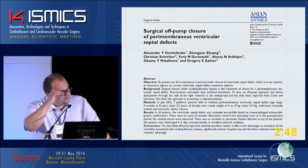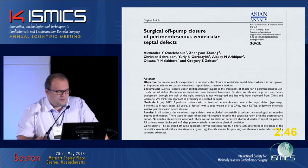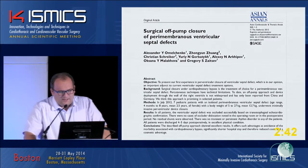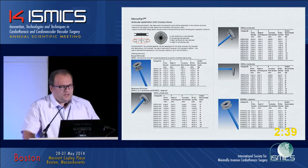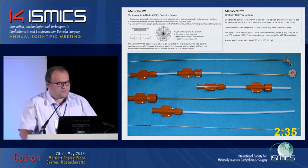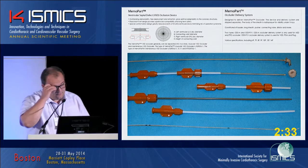Our history: our first publication about this experience was in 2012. We use a Memberpart occlusion device and Memberpart delivery system for these procedures.